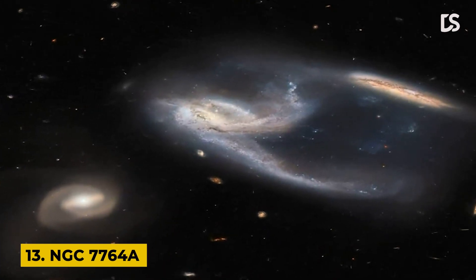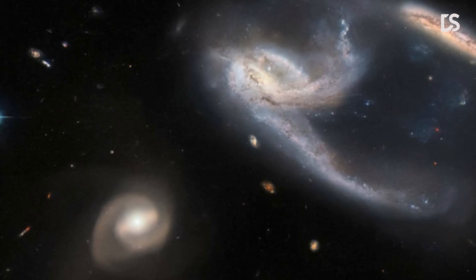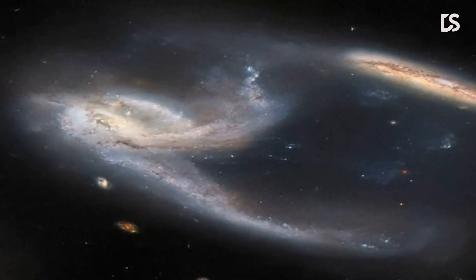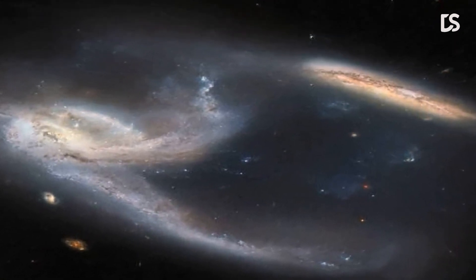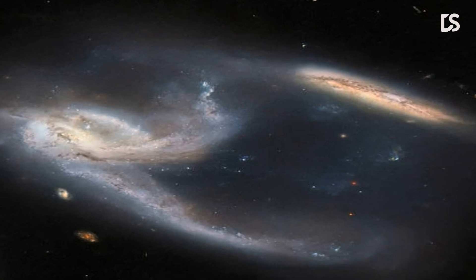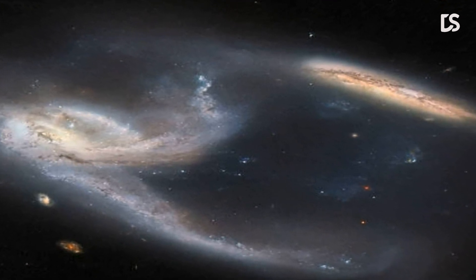Number 13: NGC 7764A. This image shows a group of three galaxies known collectively as NGC 7764A. The two galaxies in the upper right of the image appear to be interacting with one another. The long trails of stars and gas extending from them both look like they had just been struck at great speed, thrown into disarray by the bowling ball-shaped galaxy at the lower left of the image. However, interactions between galaxies happen over very long periods, and galaxies rarely collide head-on with one another.